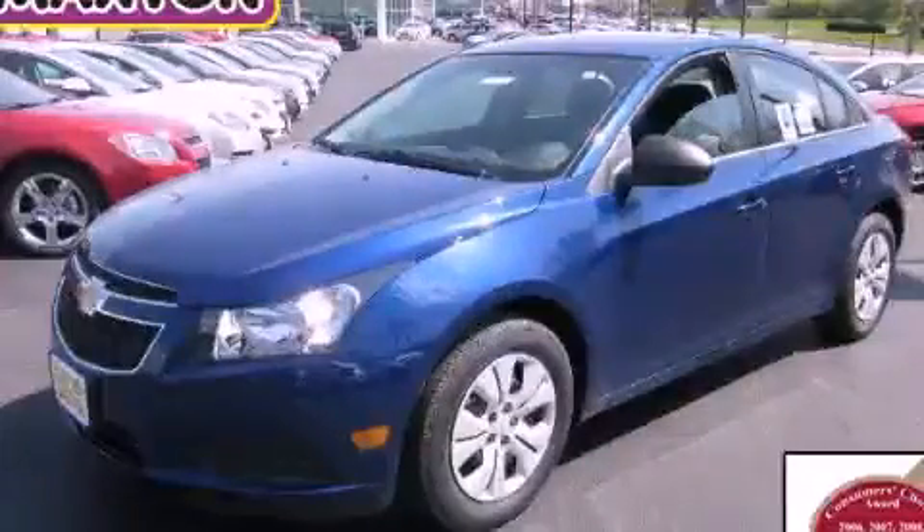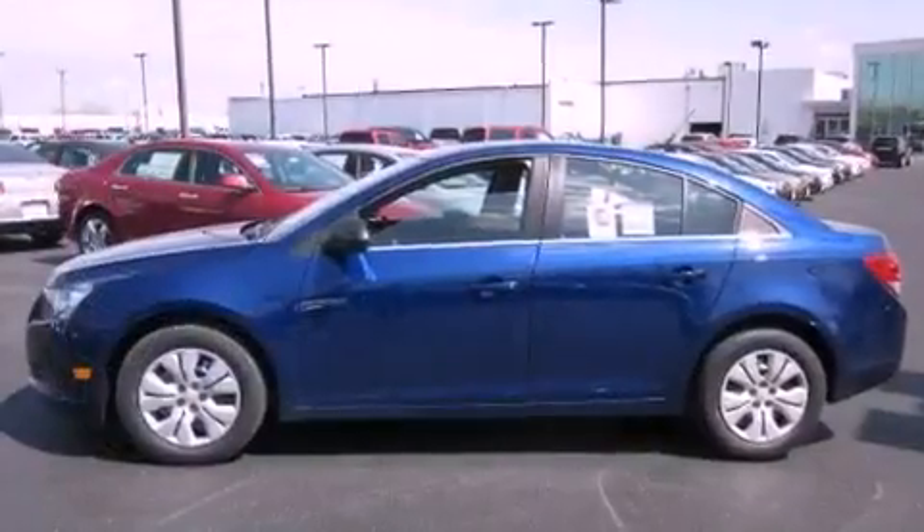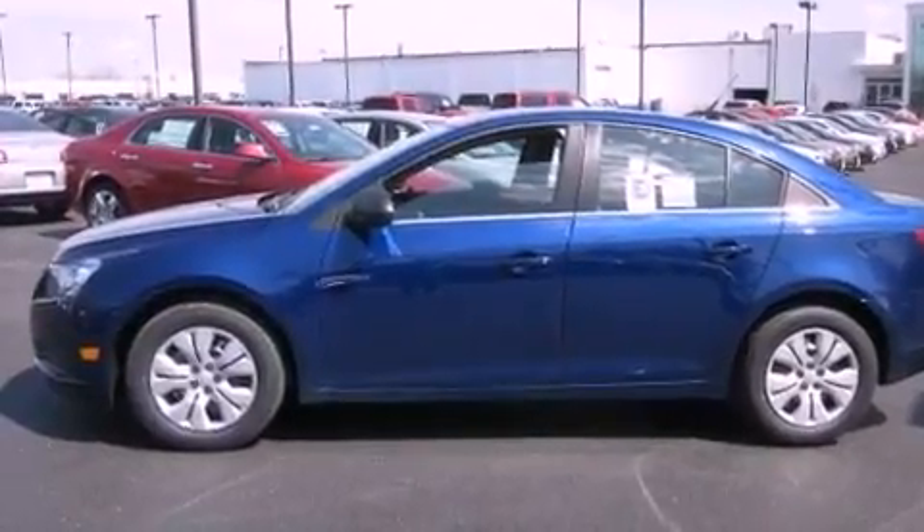This is a brand-new 2012 Chevrolet Cruze. It has a 1.8-liter four-cylinder engine and a manual transmission.